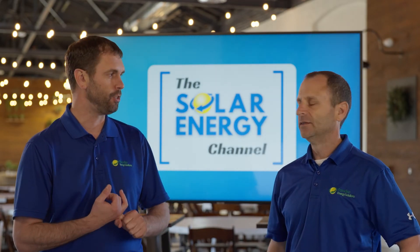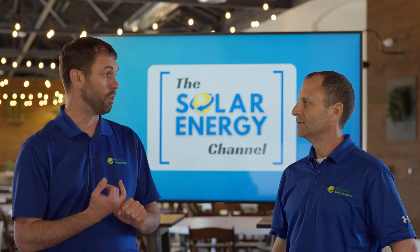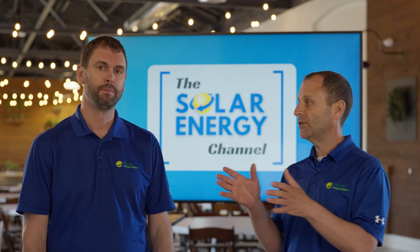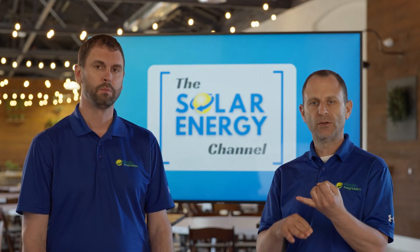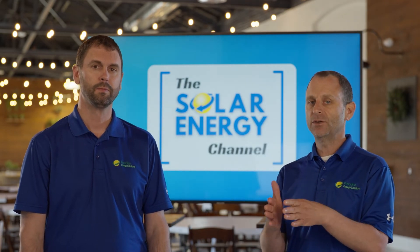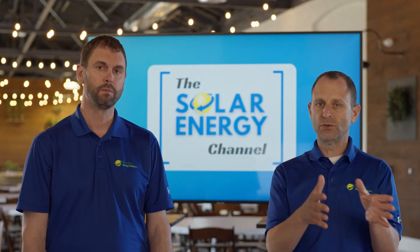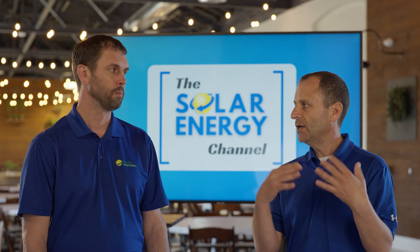The last costly mistake is not understanding the warranties that are provided — or not provided — when going solar. There are two different sets of warranties: the warranties that come with the components, such as solar panel warranties, inverter warranties, and racking warranties; and separate from those are warranties from the solar installer, like a workmanship warranty, a production warranty, or any other additional warranties.